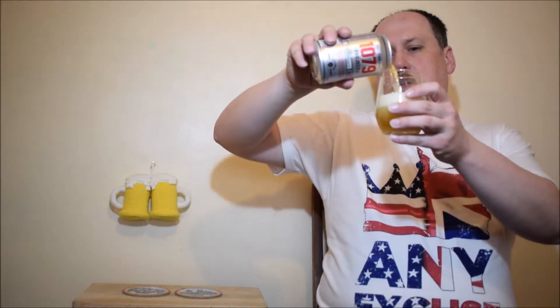Rozumiem, jeżeli chcą upamiętnić rok 1079 dla niemieckiego Hallertau, to powinni użyć tego chmielu, można zrobić ładnego Pilsnera dla niemieckiej sieci, czemu nie? Ale dlaczego holenderskie tradycje? Jak już to powinny być niemieckie, nie?